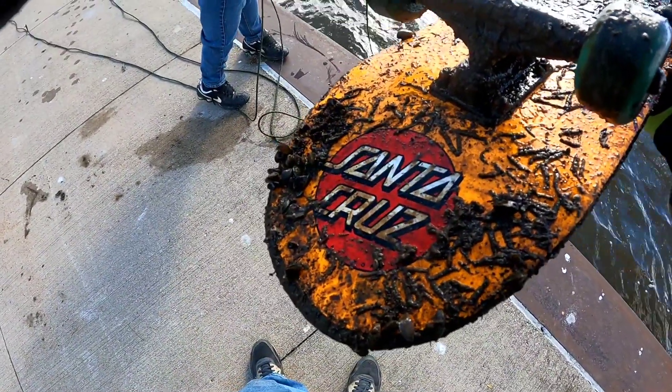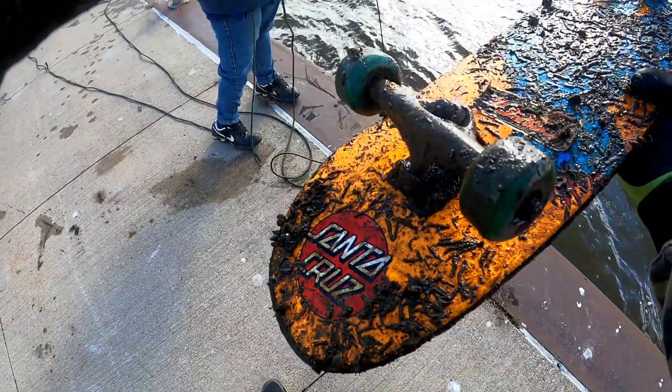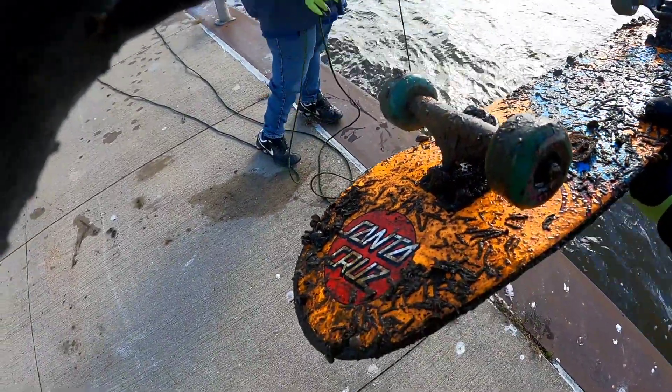This is actually a good skateboard, you guys — it's a Santa Cruz skateboard. I might have to clean this up and see what it actually looks like.